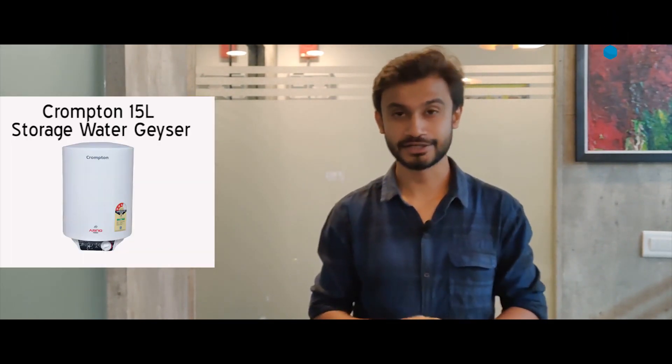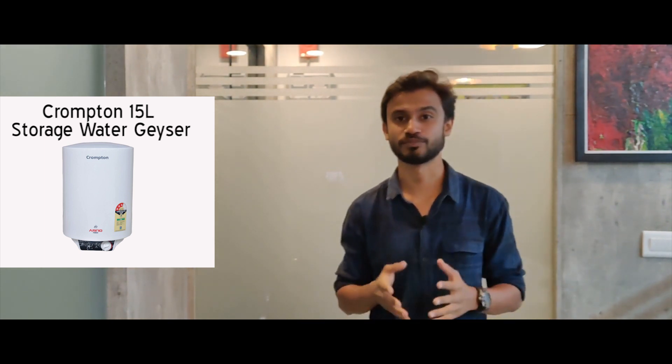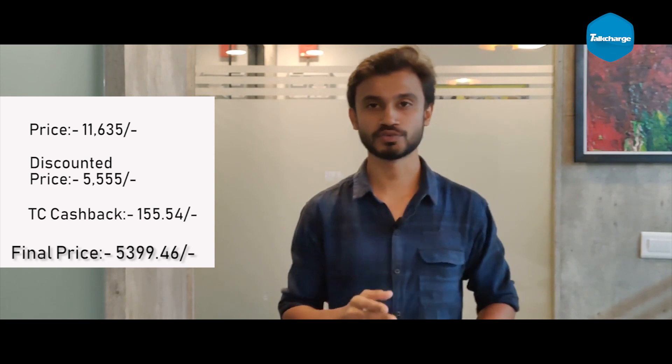Let's talk about our last and most important deal. This one is the Crompton 15-liter storage water geyser. As you all know, in the winter season a geyser is very much needed. The actual price is about 11,000 rupees, but Flipkart is giving a 51% discount, bringing the cost to around 5,000 rupees. If you buy this through TalkCharge, you get a total of 155 rupees cashback in your TalkCharge wallet.